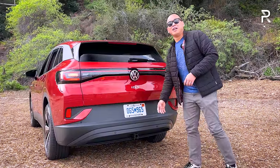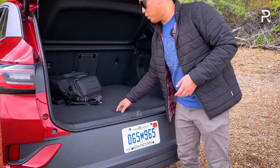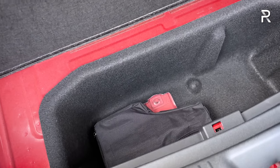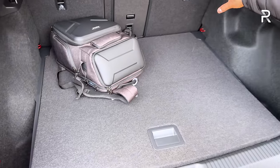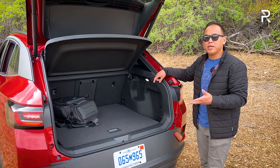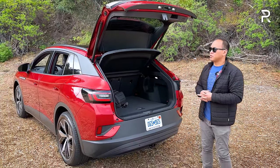In terms of the cargo area, cargo space is pretty class-competitive — just over 30 cubic feet of total storage space. Underneath, there's a little underfloor storage along with an additional storage well. That's kind of nice considering this car doesn't have a frunk. If you fold down the rear seat, VW says it increases the space to around 61 cubic feet — very class-competitive, though you might find a little bit more from something like the Tesla Model Y, which is technically a little bit larger on the outside.